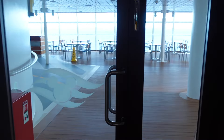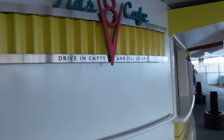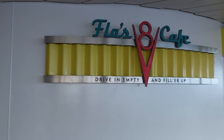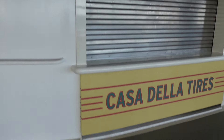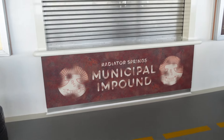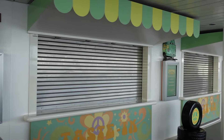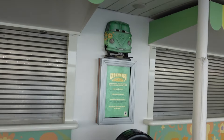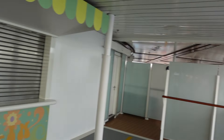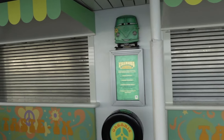Coming back out this side — if you want to get pool deck food, this is where you'd come. Here is Flo's Cafe. Over here we have Luigi's Pizza, with Luigi and his tires right there. Then we've got Tow Mater's Grills right here. And over here we have Fillmore's Favorites — things like sandwiches and such. Back here again is the Coke Cafe in the adult-only area.